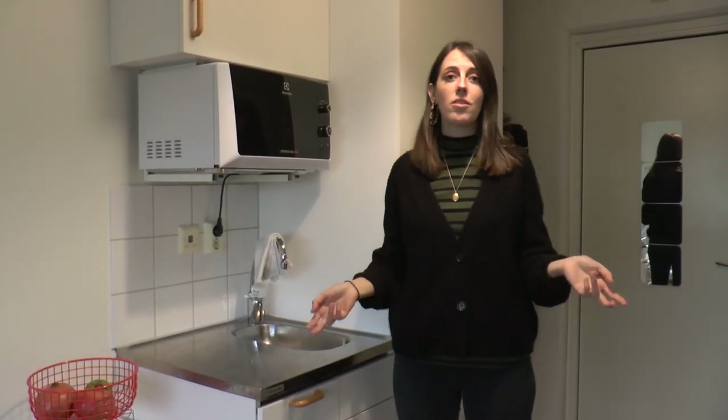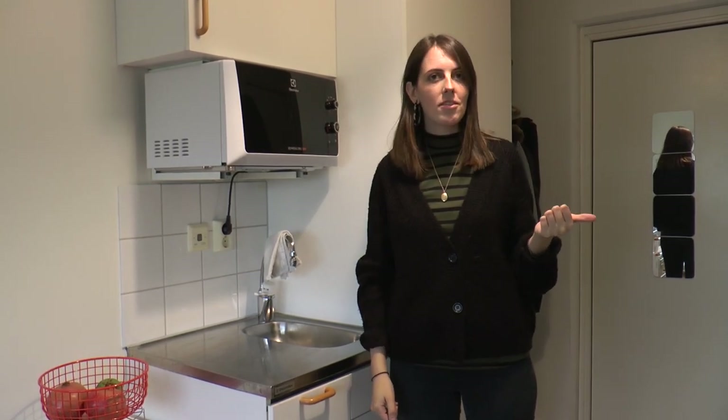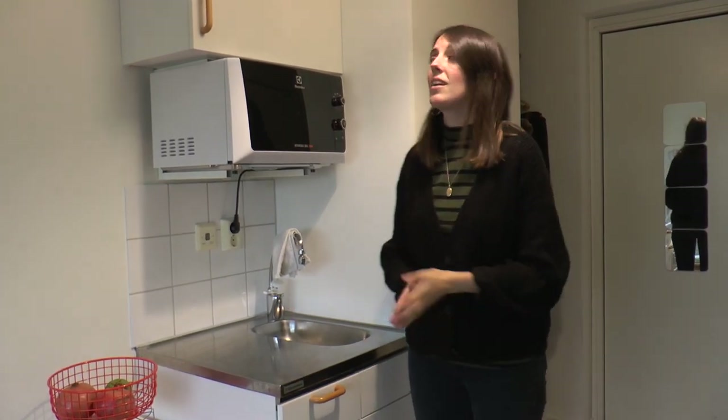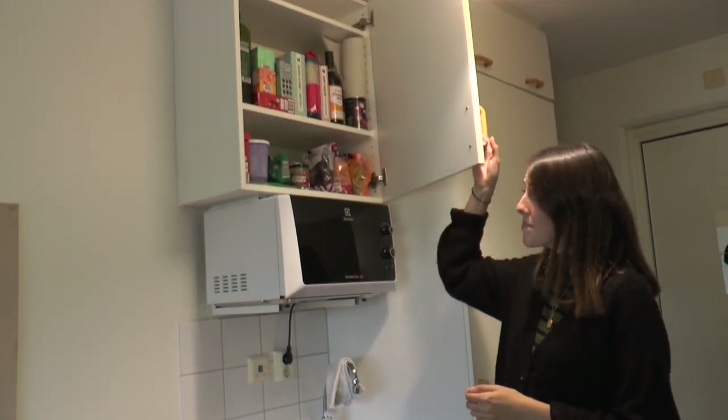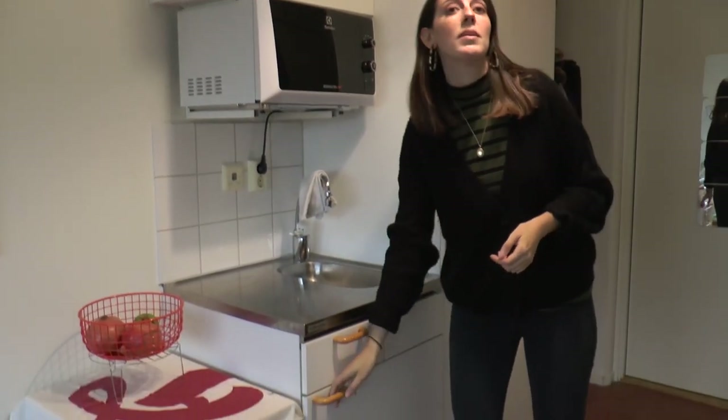Even though all Spoletorp South residents have a big kitchen they can share for each corridor, each room also has its own mini kitchenette. It has some pantry space, a microwave, a kitchen sink, and a mini refrigerator.